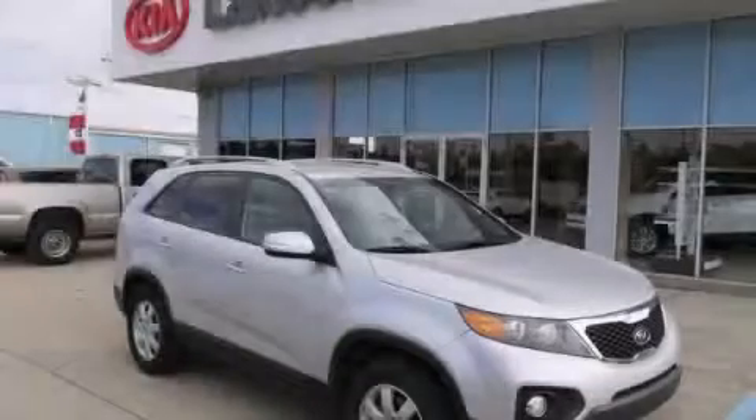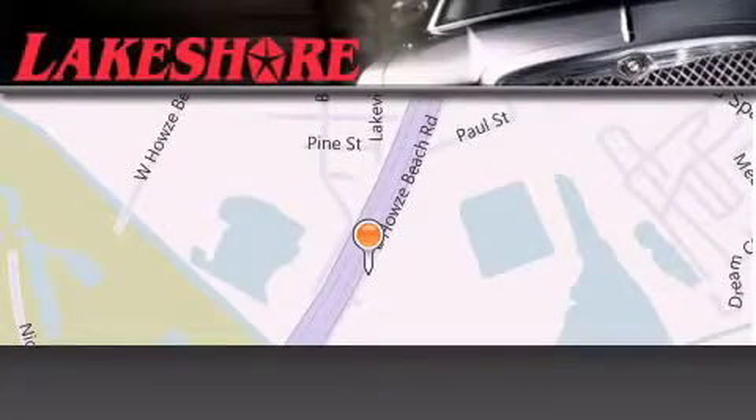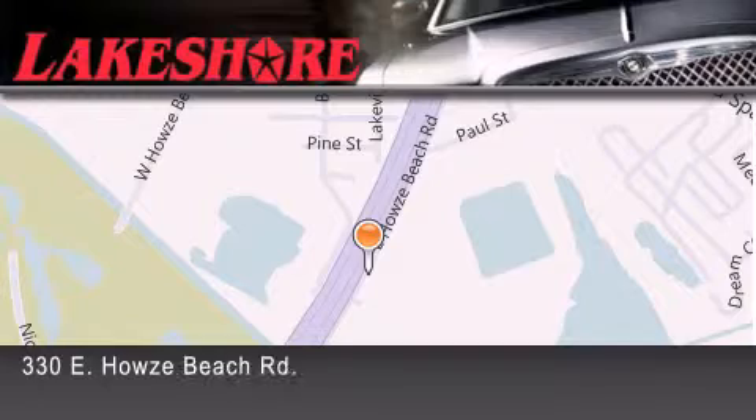Stop by today and test drive this vehicle for yourself. Lakeshore Chrysler Dodge Jeep Kia is located at 330 East Howes Beach Road.